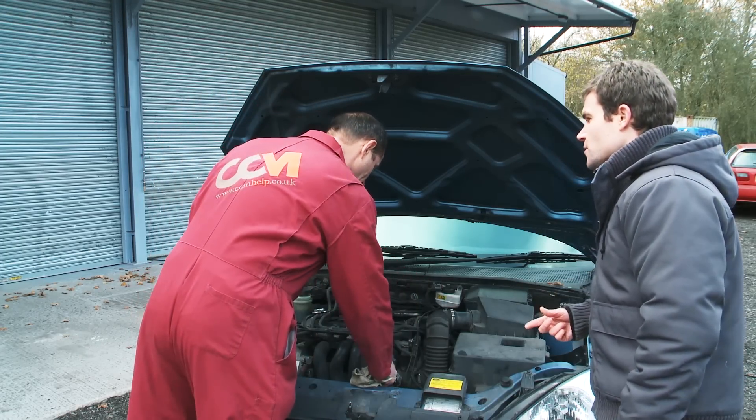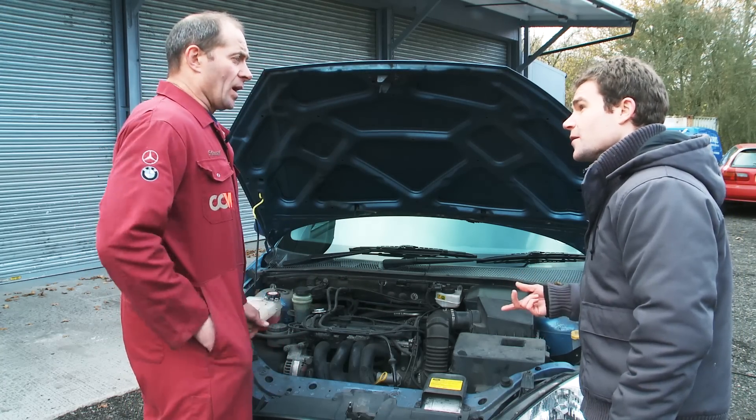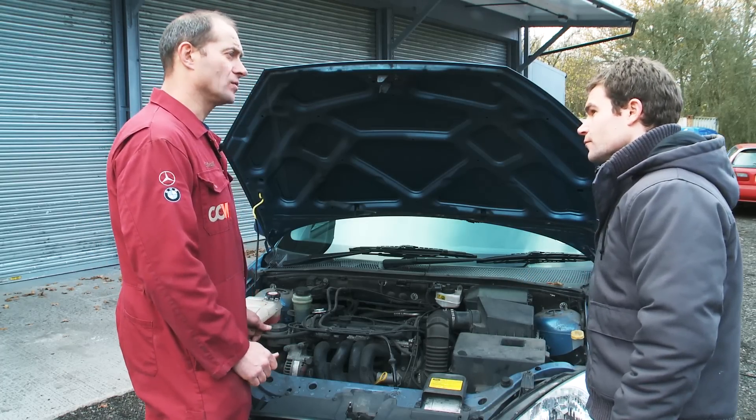And if you look at the dipstick on a diesel car, is it right to say that the oil could be black but the car is running quite healthily? Yes, on a diesel car even new oil will blacken very, very quickly, so that test isn't really relevant to a diesel.